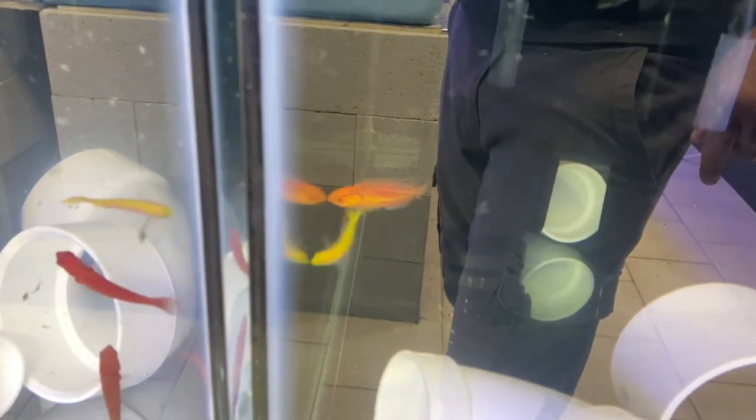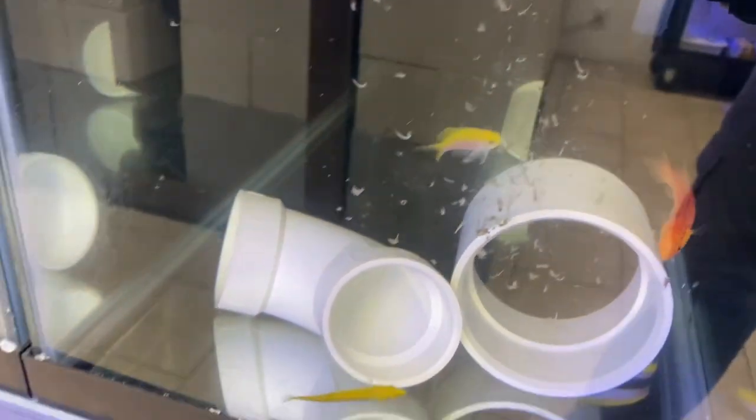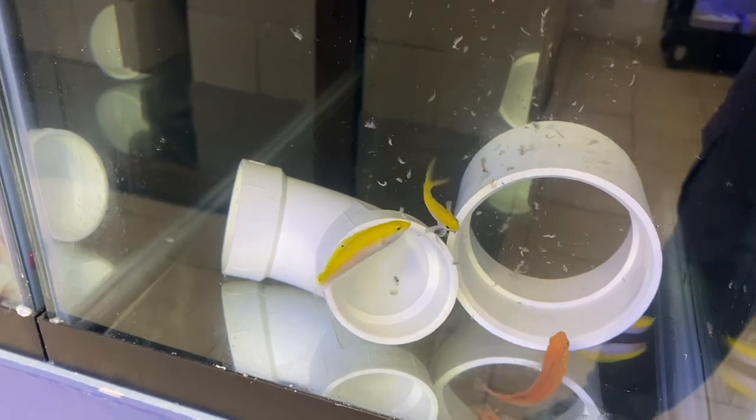The tank next to it — the pintail fairy wrasses and the anthias are actually trying to go through the glass to get to the shrimp that these guys are eating. The yellow chorus wrasses are going after it too. There you go — and that one's a little late to the party. Everybody's eating.